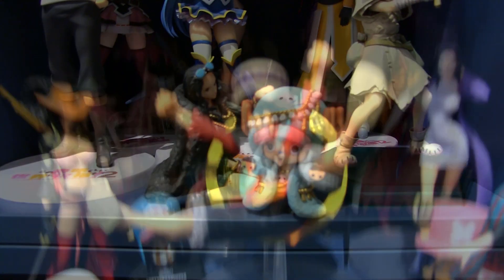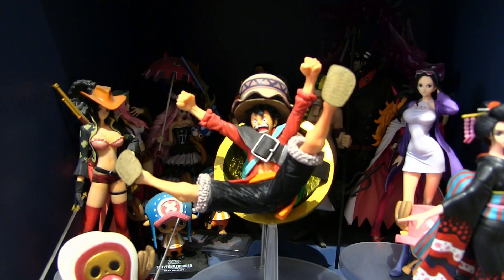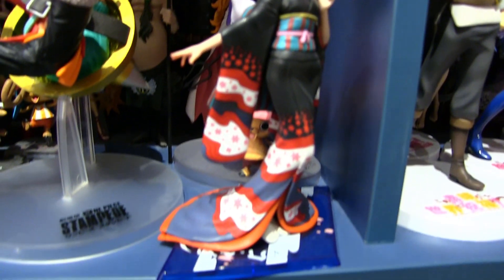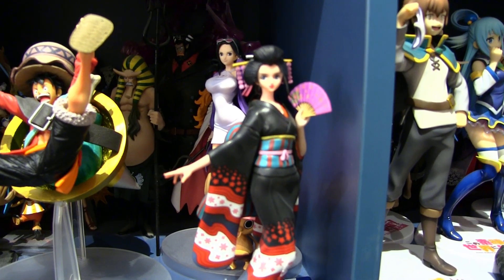Then we have a cute Nico Robin and Tony Tony Chopper — I believe this was the 20th anniversary figure. This is my One Piece Figure Arts collection — I believe they're about 10 years old now. We've got Magellan, CD-chan, Hannibal, Sir Crocodile, Hancock, and Perona. This is a Luffy from Stampede which I got in Japan when I won the Ichiban Kuji — that was really cool. And we have the Nico Robin Wano figure which is the most recent addition and looks absolutely fantastic.